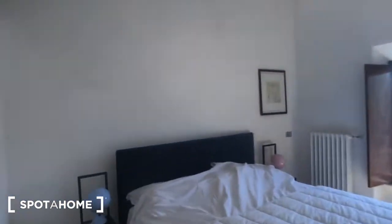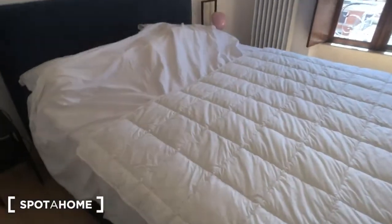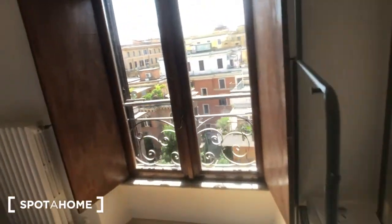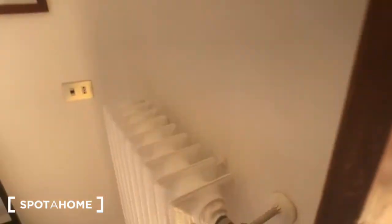Bedroom number one is right there. You have an AC device above, this big double bed with one and two bedside tables, and three wardrobes. It has the same view as the living room, with a radiator right on the wall.